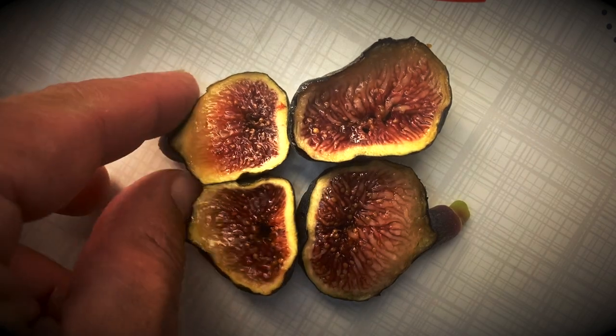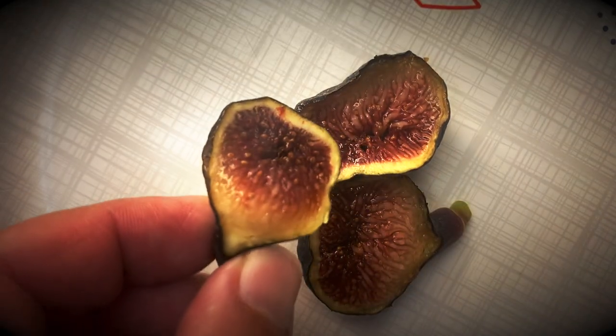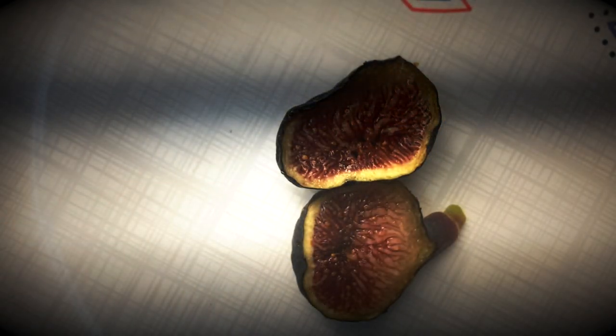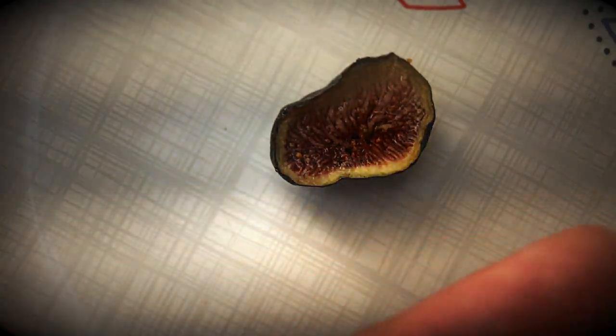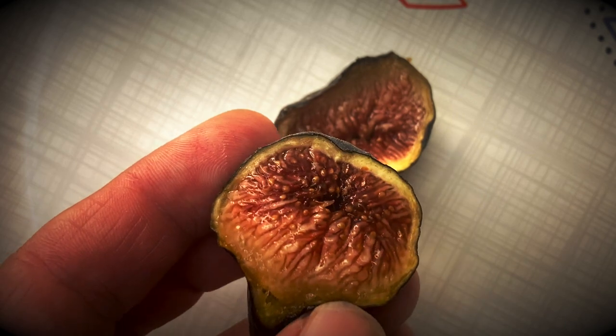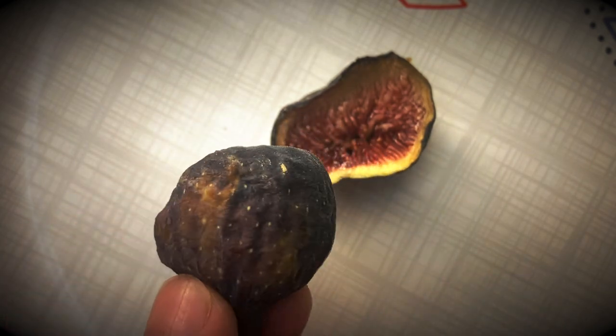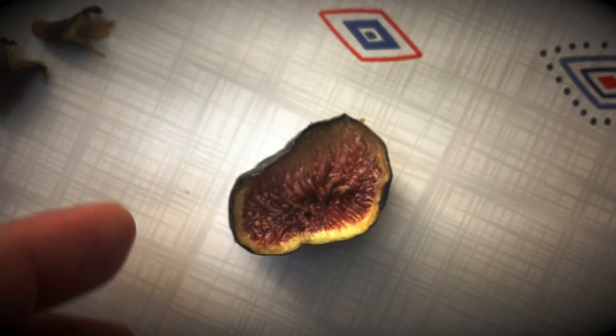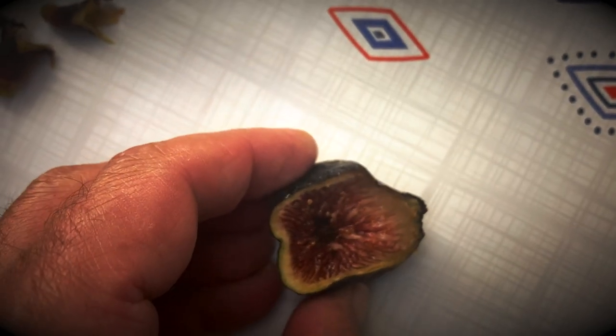I'm going to try the Black Madera KK here — it has a medium berry flavor, really good fig. And now trying the Craven's Craving — just a larger version. The Craven's Craving is almost slightly less berry flavor and more of a creamy flavor. It almost seems like the smaller Black Maderas have a much stronger berry flavor. So there is that comparison.